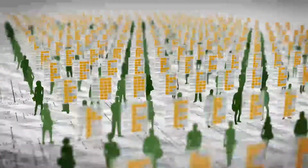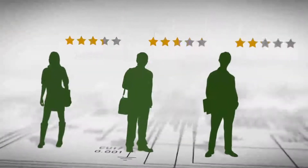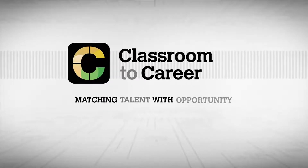With Classroom to Career, students get maximum exposure, and employers get meticulously pre-screened candidates from a larger pool of talent, saving time and money. Finally, it's not who you know, but what you know. Classroom to Career — matching talent with opportunity.